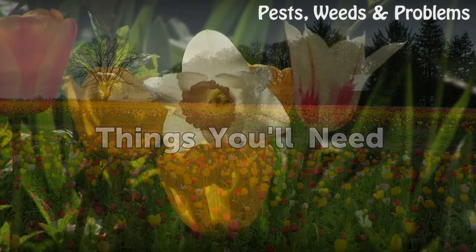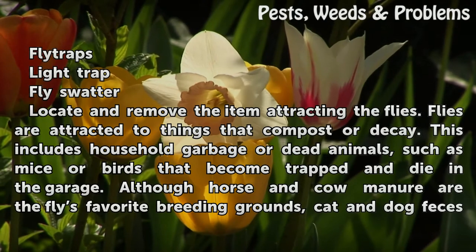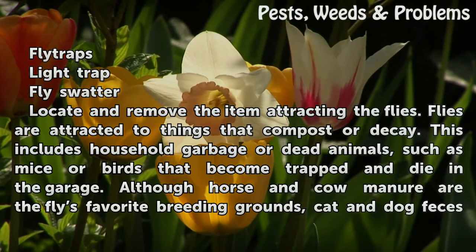Things you will need: fly traps, light trap, fly swatter.